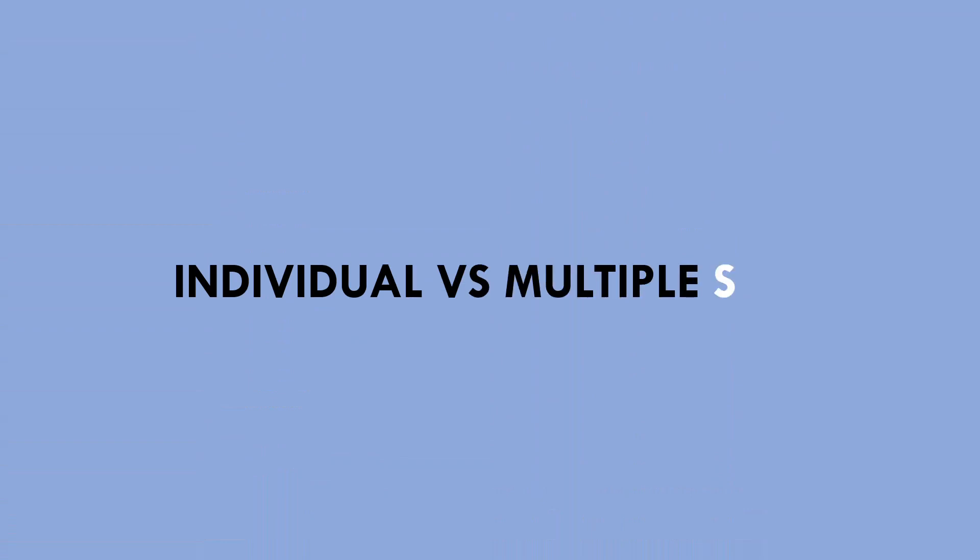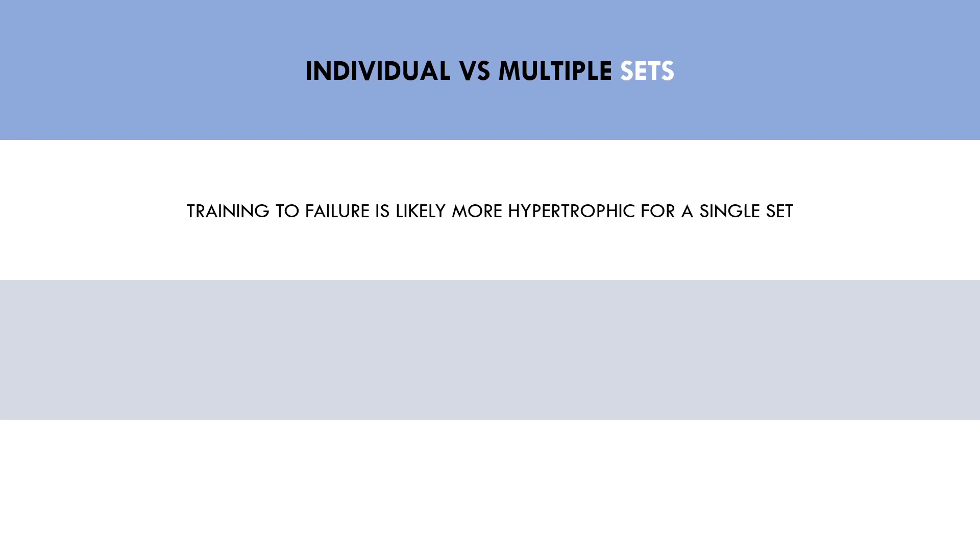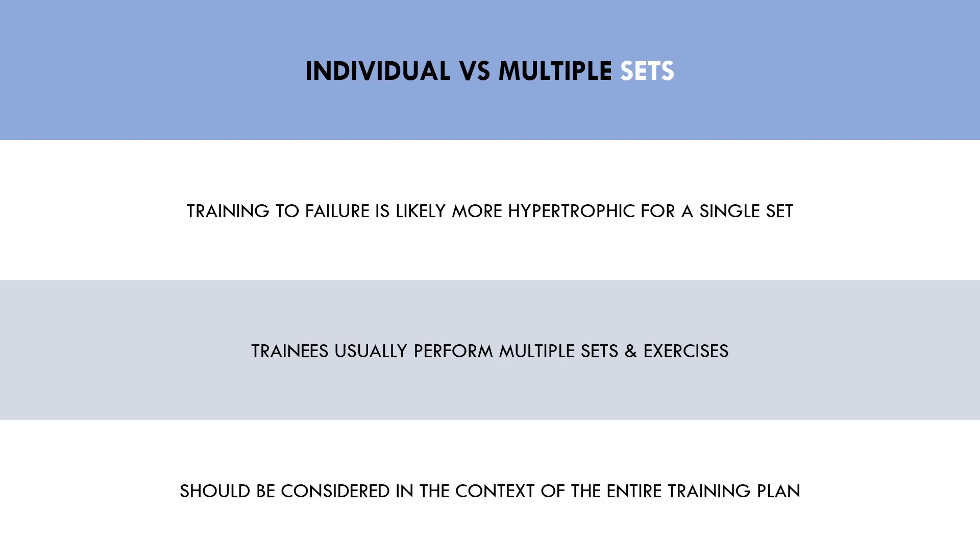While this meta-analysis looked at the overall literature on the topic, there is still more nuance to be explored. One major question that this analysis didn't answer is the effect of training to failure versus non-failure on a single versus multiple sets. It seems logical that training to failure in a single set will be more hypertrophic than not training to failure in a single set. However, lifters aiming to maximize hypertrophy almost never perform a single set — we usually perform multiple sets of each exercise, multiple exercises for the same muscle group, and train multiple muscles throughout the week. So we need to consider it in the entire context of a training program.